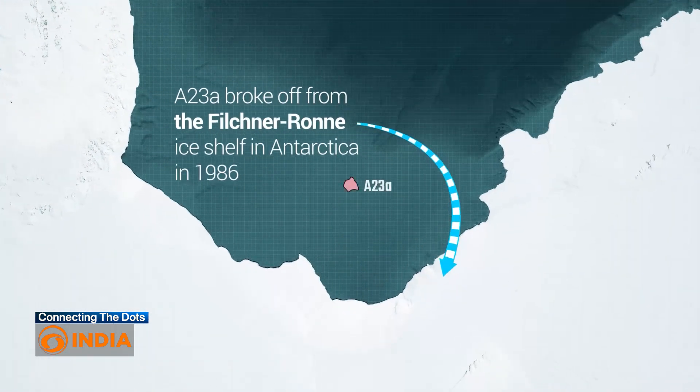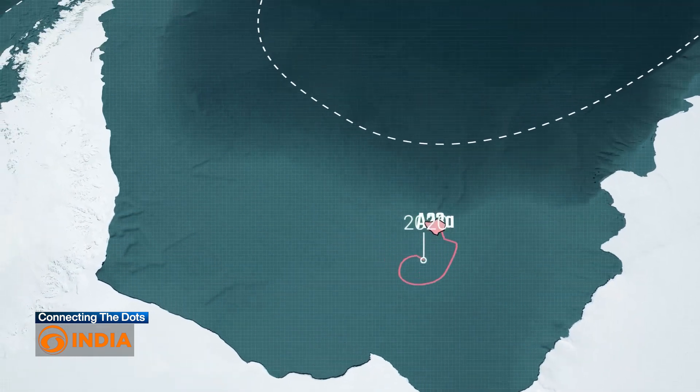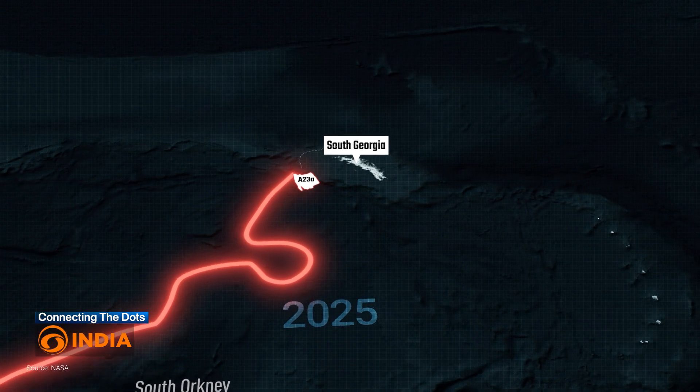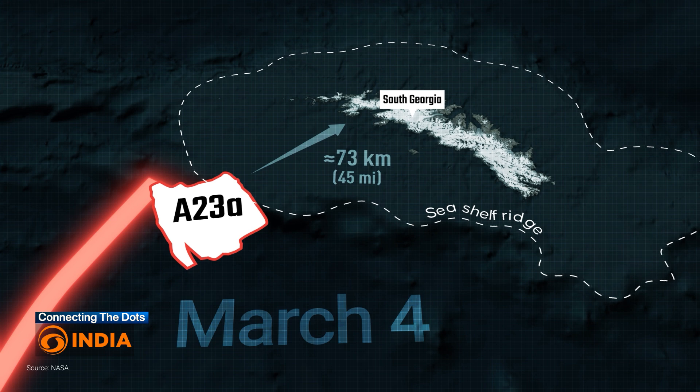A23A appears to have run aground after drifting around the Southern Ocean near Antarctica since 2020. It has now stopped near the island of South Georgia, a British overseas territory in the Southern Atlantic Ocean.